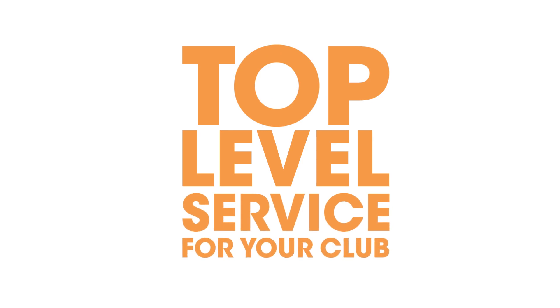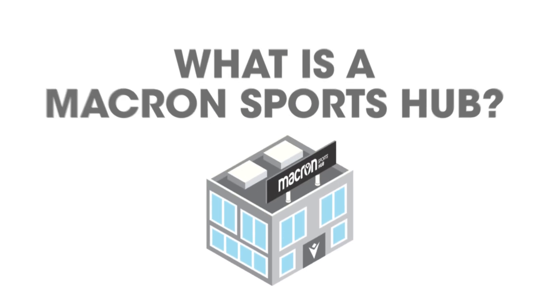Macrom Sports Hub presents Top Club Service. First of all, what is a Macrom Sports Hub? Let's go in and find out together.